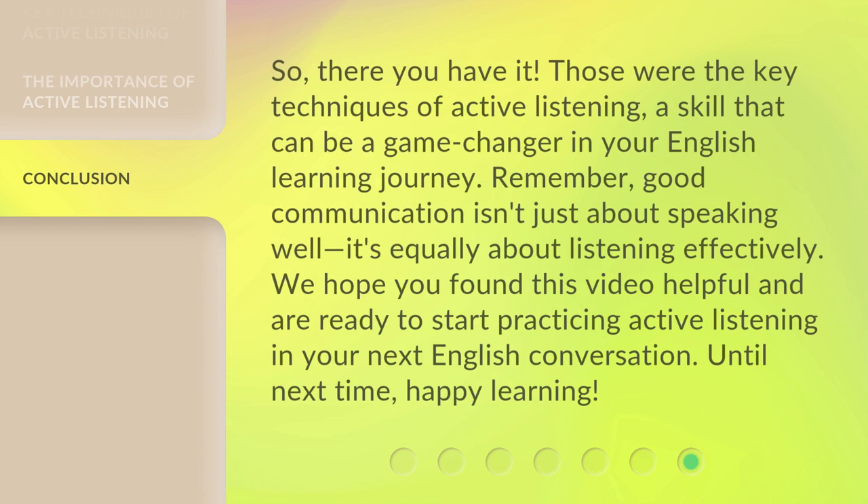So, there you have it. Those were the key techniques of active listening, a skill that can be a game-changer in your English learning journey. Remember, good communication isn't just about speaking well — it's equally about listening effectively. We hope you found this video helpful and are ready to start practicing active listening in your next English conversation. Until next time, happy learning!